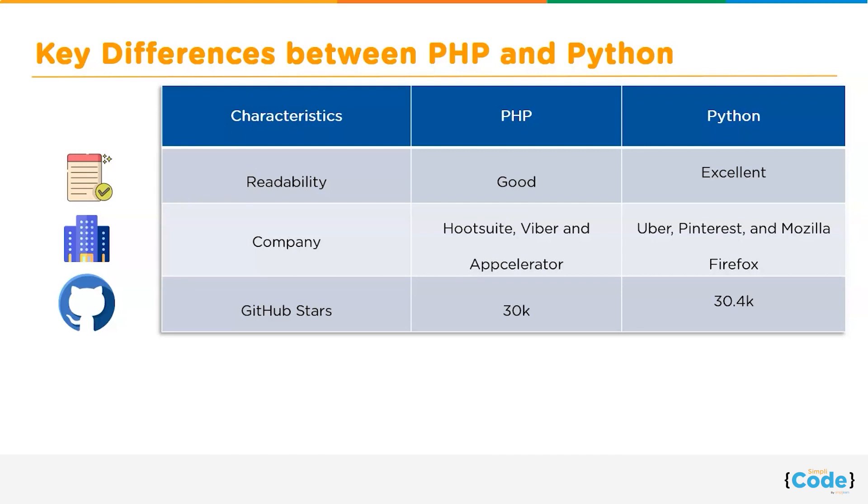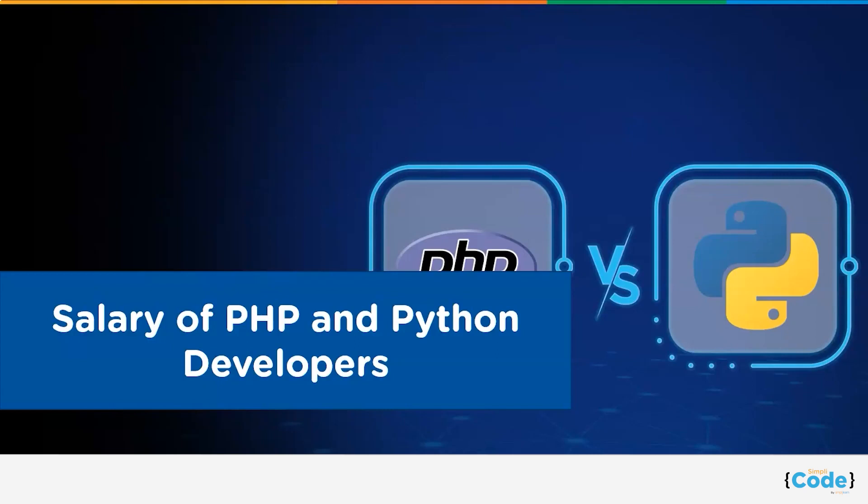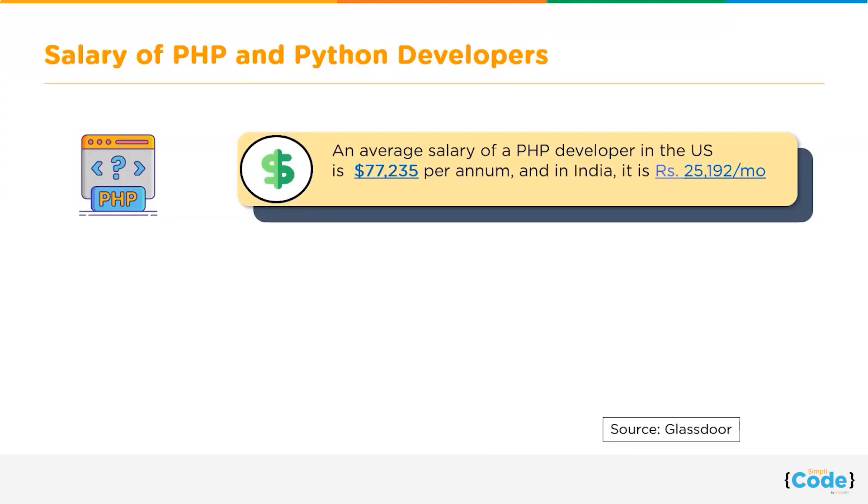Moving forward, let us discuss PYPL ratings. The PYPL, or Popularity of Programming Language index, ranks programming languages based on how often tutorials for these languages are searched on Google by users. PHP ranks in sixth position and Python makes first position.